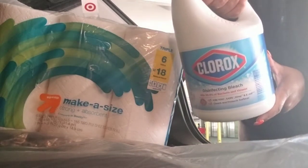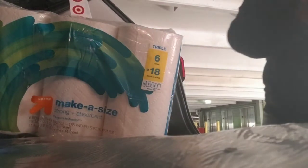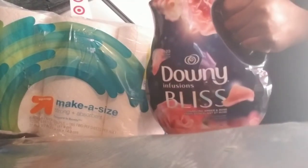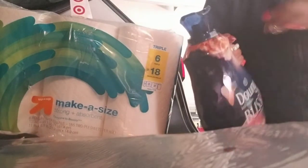Clorox, of course, still got to have that. Downy — absolutely love this product. If you use this when you're washing your clothes, you're going to smell like you have on perfume and it's going to make you smell so good throughout the day. So check that out if you haven't already tried that.